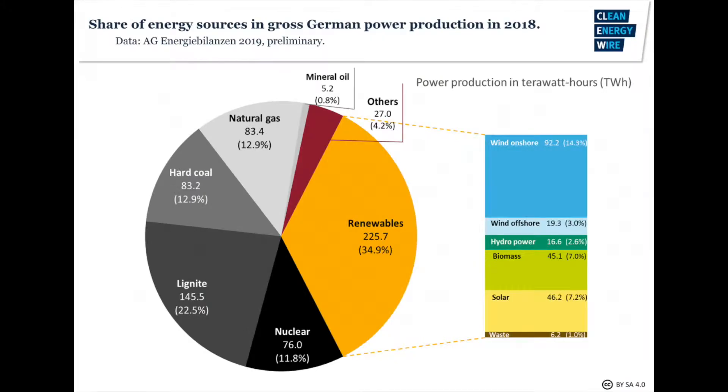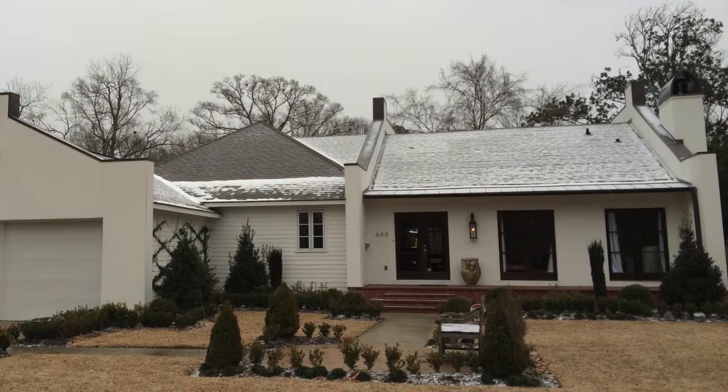From a recent statistic by cleanenergywire.org, solar energy lies second in current energy production in Germany, with onshore wind falling at number one. This can be credited to major improvements in renewable energy across the globe.